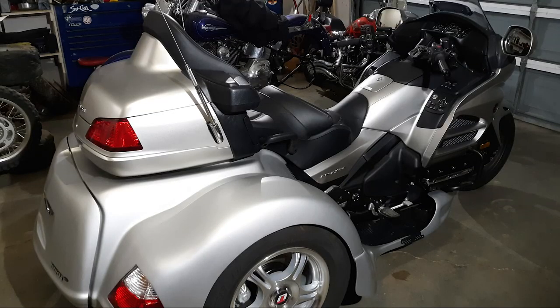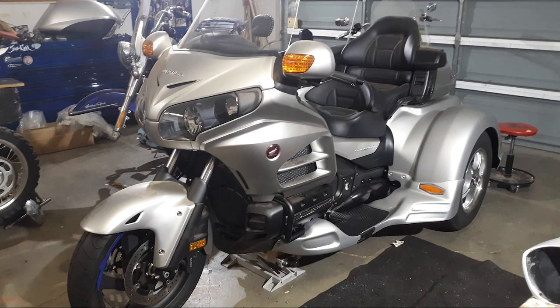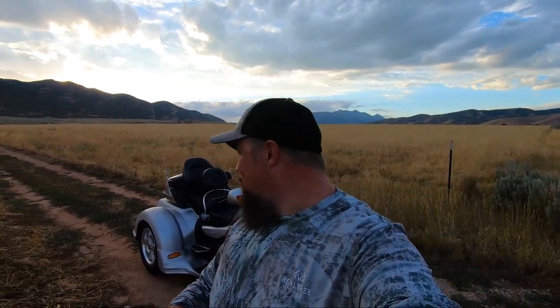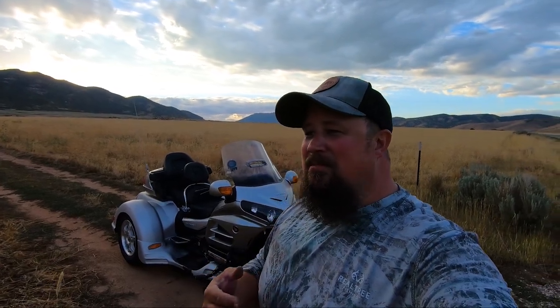It was a long drawn-out process. I had the bike for almost a year. I was building it for some family that bought it and wanted me to turn it into a trike for them, and now here it is yet again in my possession.